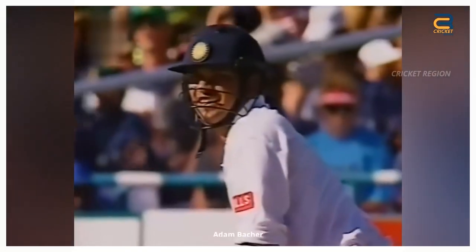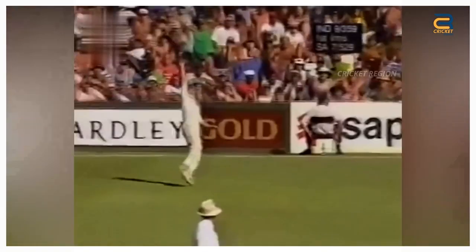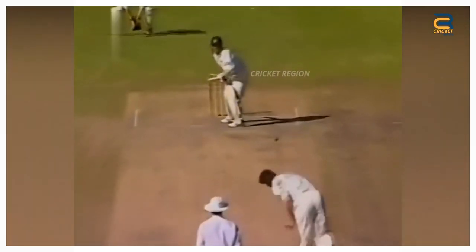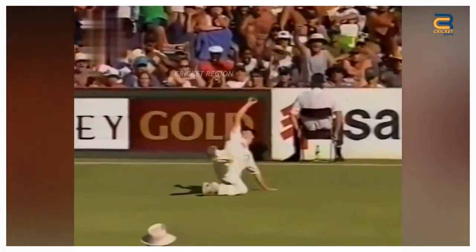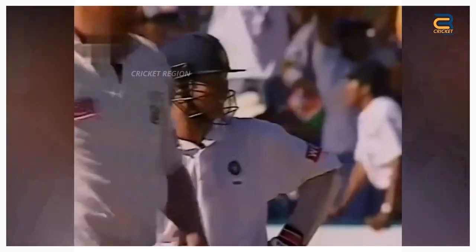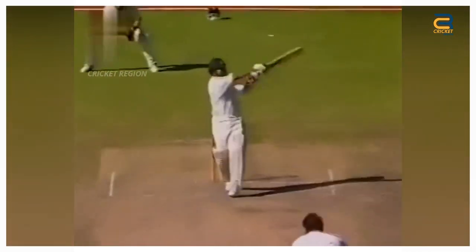In the second test of India's tour of South Africa in 1996, played at Cape Town, Adam Bacher took an outstanding catch. Bacher, stationed some distance inside the boundary between deep square leg and deep mid-wicket, ran backwards and to his left. When he realized the ball would soar over him, he stopped and leapt, his right hand stretched upwards. Almost miraculously, he held the ball as he tumbled onto the ground.